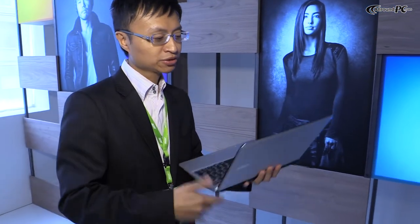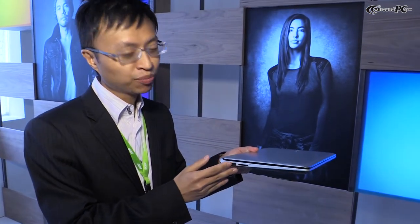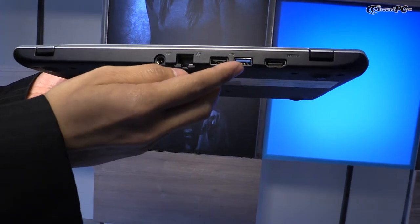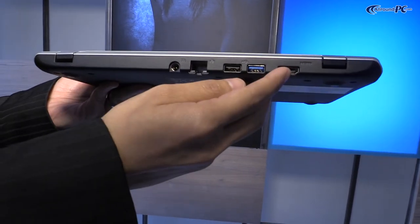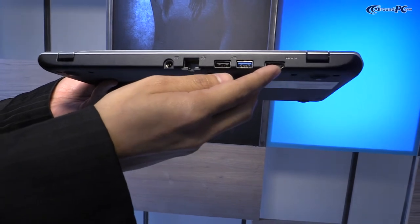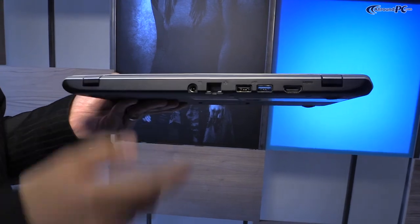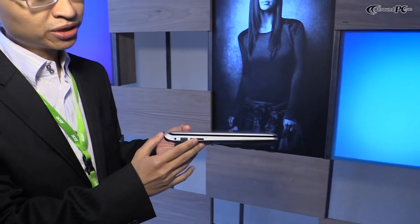It has a very clean edge, and all the ports you need are in the back. There's one USB 3.0 and one USB 2.0 and HDMI to connect to your devices. There's also a Gigabit Ethernet port for high-speed internet, and a power port. On the side, you have an SD card reader and additional USB 2.0 ports.